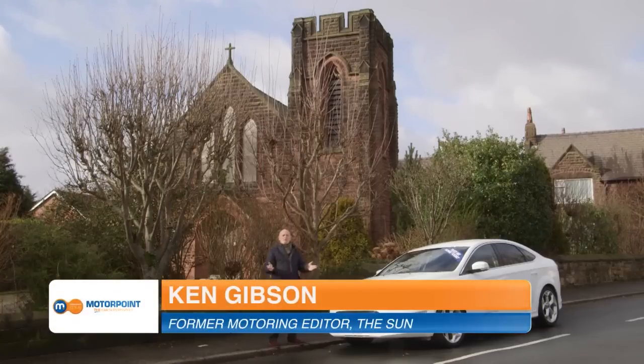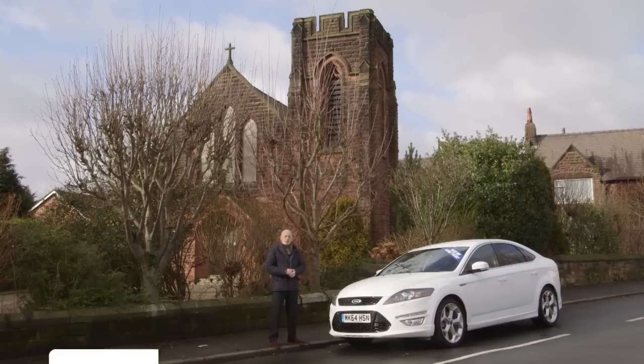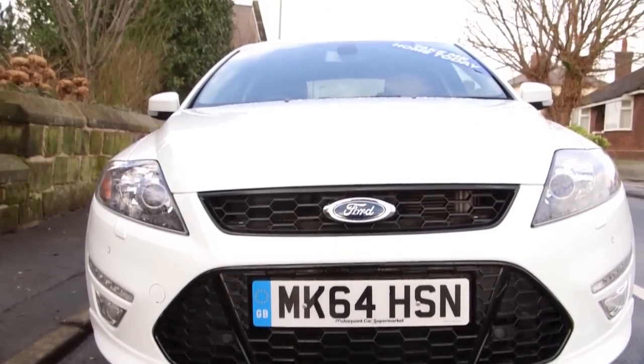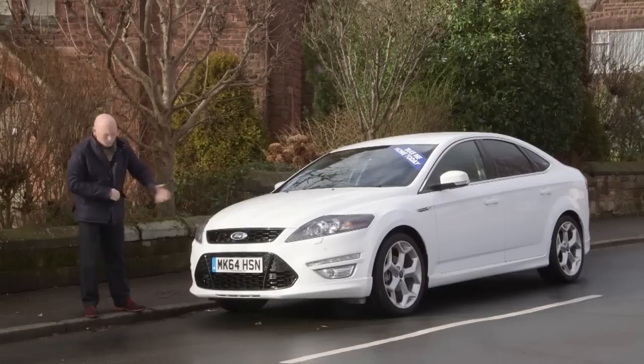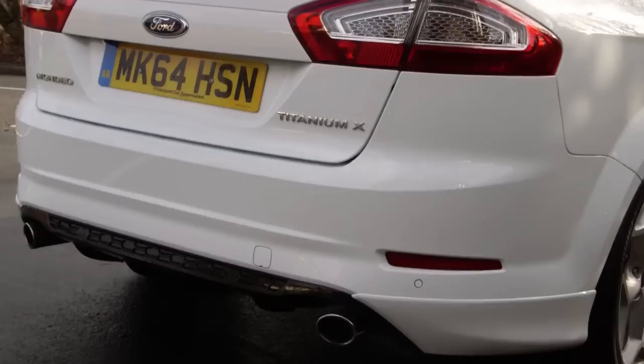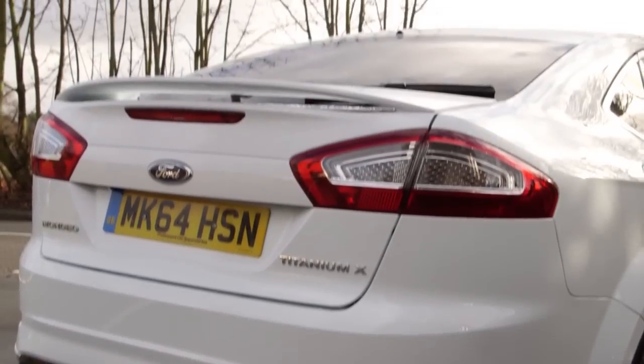Old churches - there really are beautiful buildings and in a way it fits in with the point of our road test today. I'm talking about how car models grow old and some of them grow old a lot better than others. This is the Mondeo. It's about to be replaced by a sparkly all-new model but in my view this is still a stylish looking car and is the perfect example of how cars can age very well.